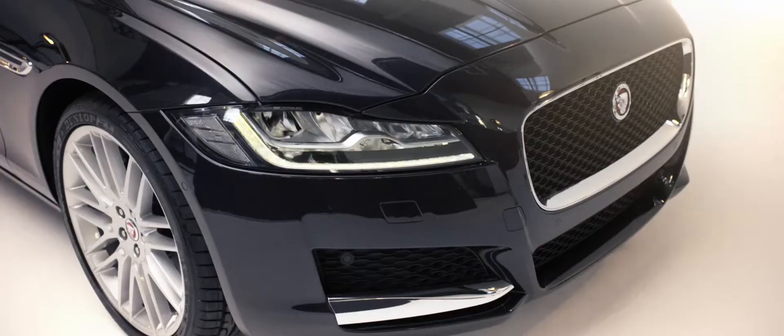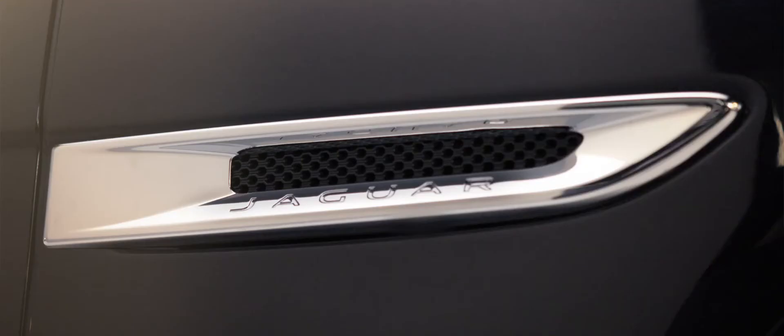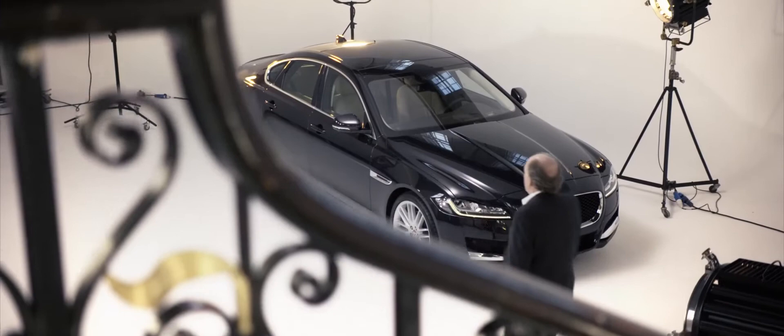The XF really is the heart of the Jaguar brand, between the XE and XJ. It's a practical sports saloon car, and I think it will meet the needs of so many people who want that Jaguarness, that sportiness, but also that practicality. It sits beautifully now between the two bookends of our saloon car range.